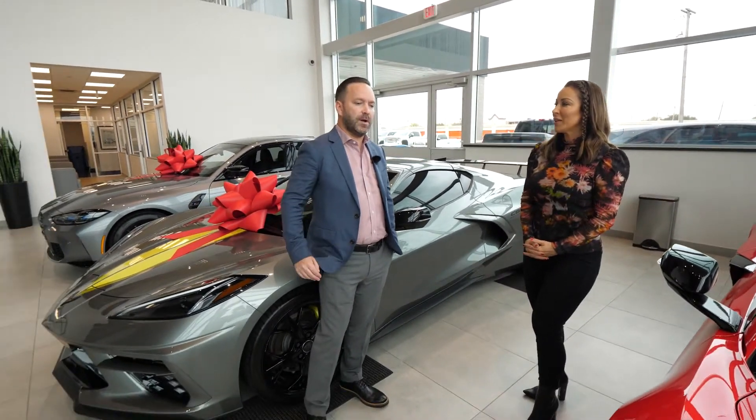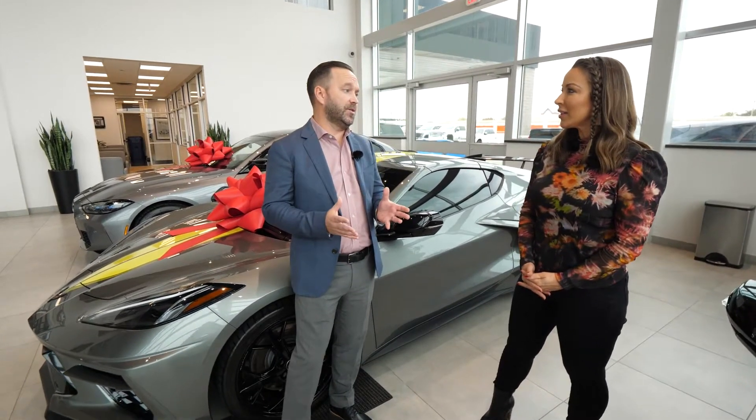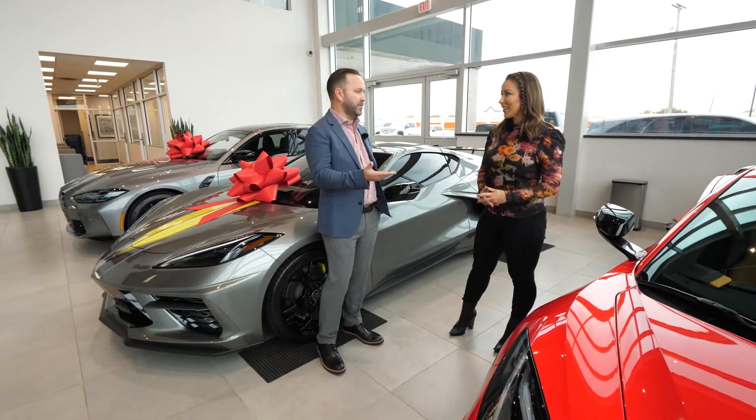If somebody is thinking, okay, this is my dream car, I'm going to make it happen — what's the price range they should be thinking about? The Corvettes will range anywhere from about $80,000 all the way to about $120,000. It just depends on how you spec out the car. They make a convertible, also the coupe version, so you're going to start at about $80,000.